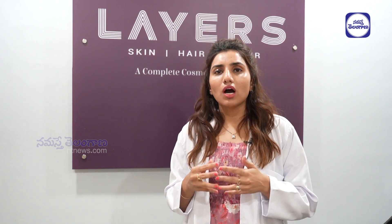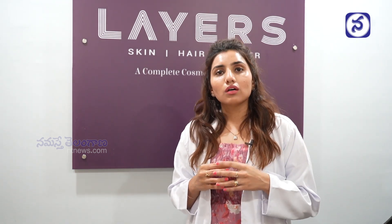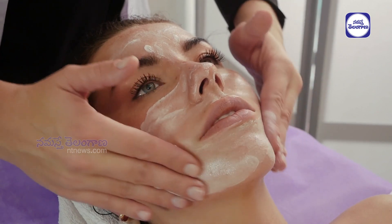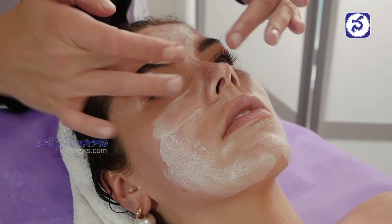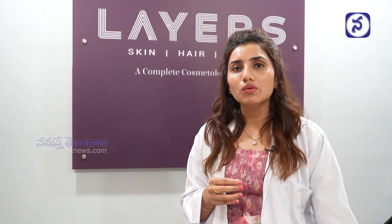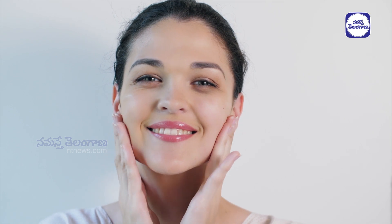After nighttime, use an exfoliating face wash again. If you have dry skin, use a gentle cleanser without exfoliating agents. If you come for treatment, the doctor will suggest cream materials accordingly. Skin type should guide your choice of products, and I suggest people of any age group — even college-going students — can maintain their skin well with the right care and balanced diet.